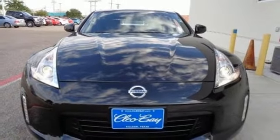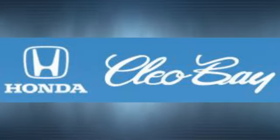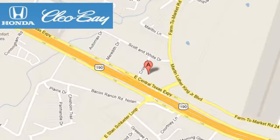Check it out today. Clio Bay Honda is one of the premier Honda dealers. We're conveniently located at 3907 East Sentex Expressway in Killeen, Texas.